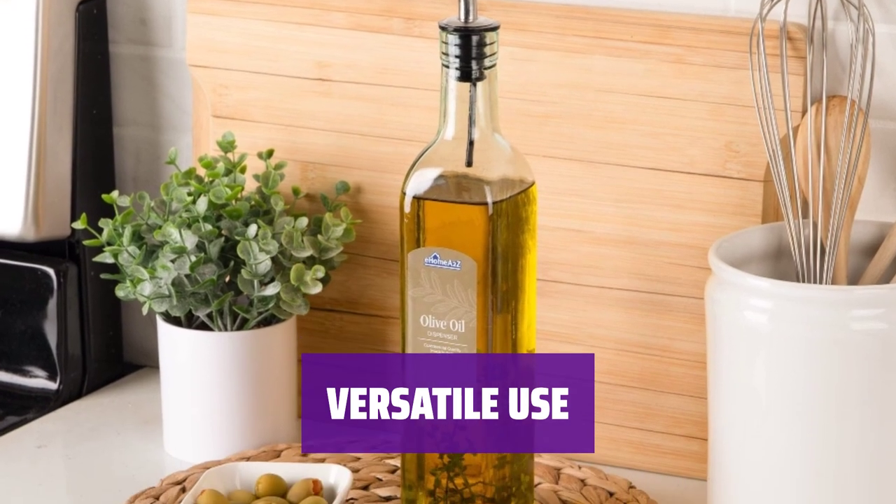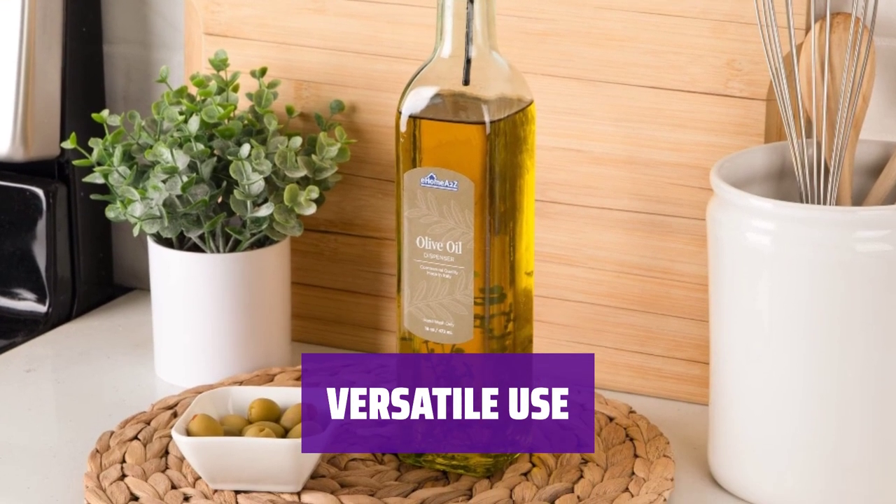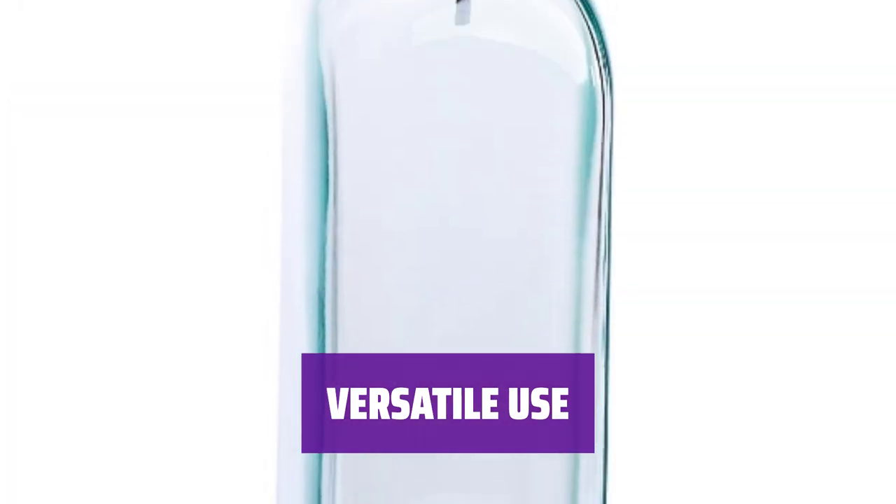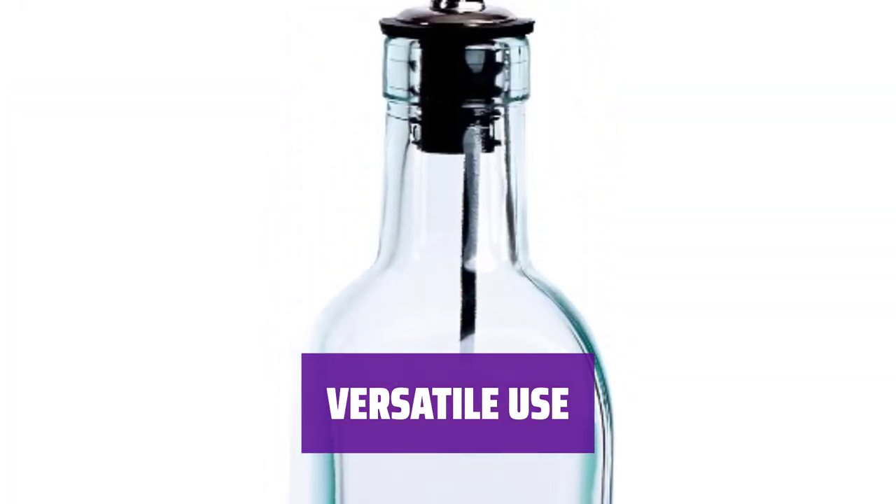Unleash your inner chef and explore a world of culinary possibilities with this glass oil bottle. Add herbs and spices to craft the perfect flavor for any dish, or make all kinds of exciting liquid combinations in your kitchen.